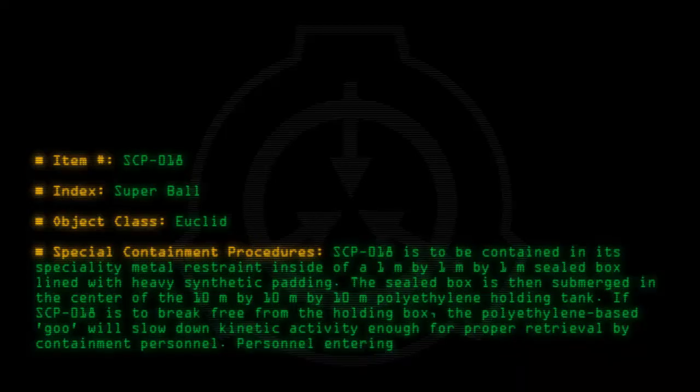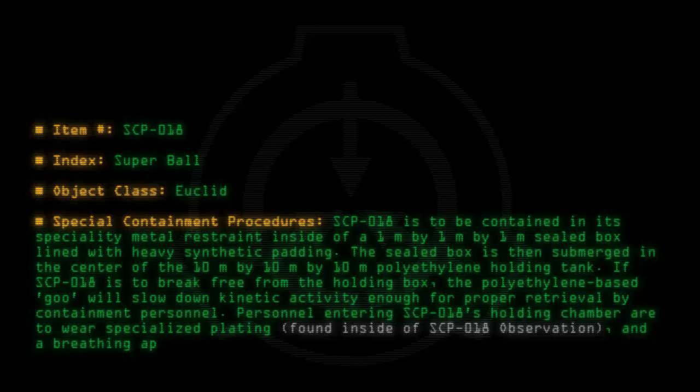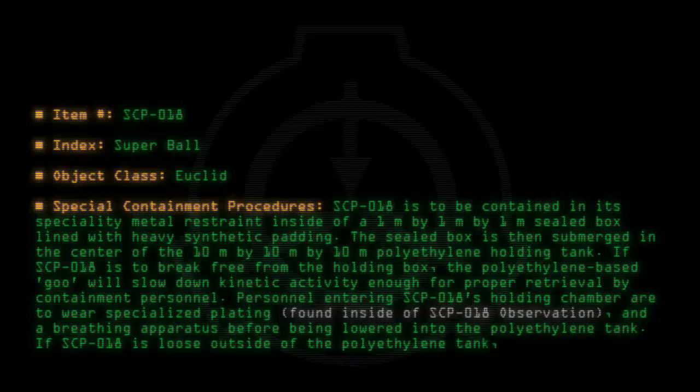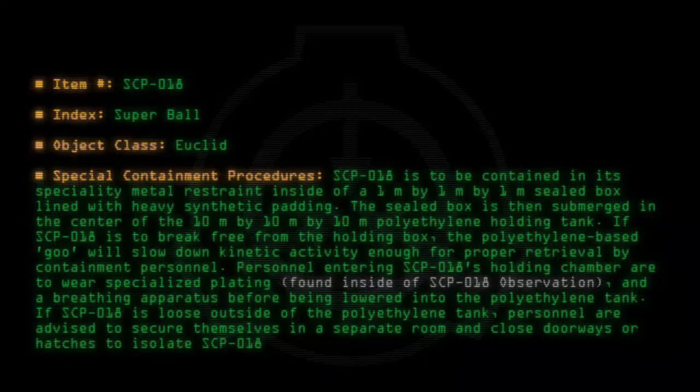Personnel entering SCP-018's holding chamber are to wear specialized plating found inside of SCP-018 Observation and a breathing apparatus before being lowered into the polyethylene tank. If SCP-018 is loose outside of the polyethylene tank, personnel are advised to secure themselves in a separate room and close doorways or hatches to isolate SCP-018 until containment teams arrive.